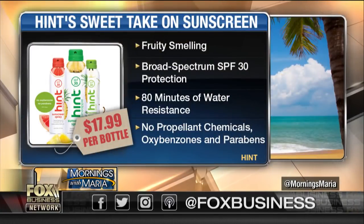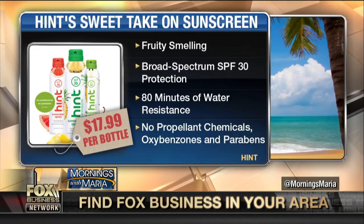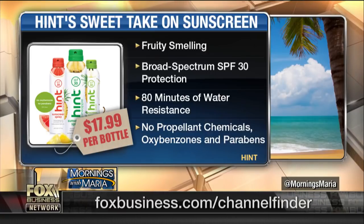New fruity smelling, full coverage, water resistant and chemical free sunscreen by Hint will have you reapplying enough to make your dermatologist proud. Joining us right now is the founder and CEO of Hint, Cara Golden. Thanks so much for joining us. And you brought some of the sunscreen here — tell us about the Hint sunscreen.